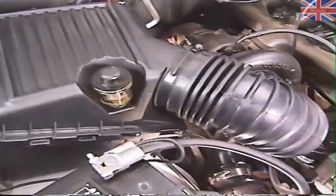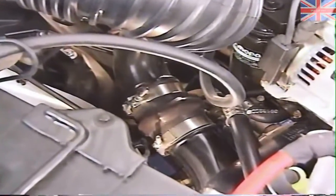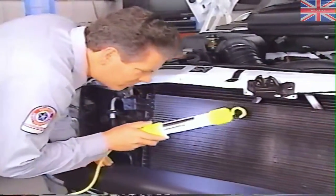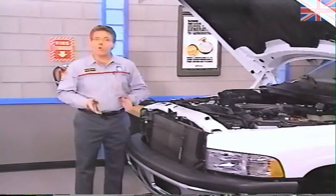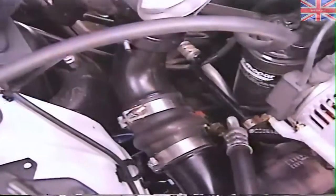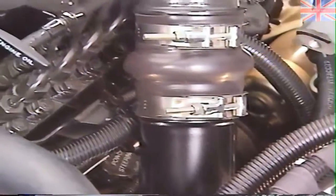Besides a blocked inlet or clogged or wet filter, restriction in airflow can also occur due to collapsed or kinked tubing and foreign objects in the air supply. When inspecting the air induction system, don't forget to check the outside of the intercooler for restrictions to airflow. Without the heat exchange that the intercooler provides, the turbocharger will not be able to pack as much air into the cylinders, which may affect power output. Also check the connections on the tubing which runs from the turbocharger to the intercooler and from the intercooler to the intake manifold — a leak will reduce turbo boost and power.